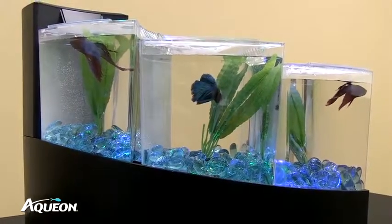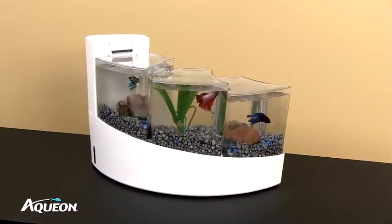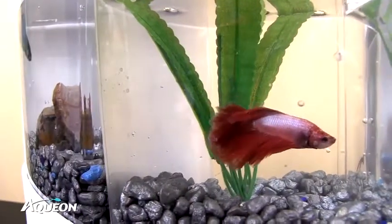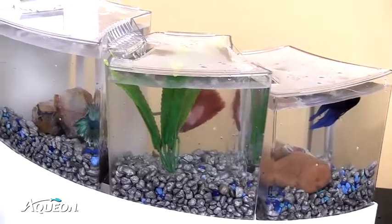Betta Falls provides the opportunity to enjoy multiple Betta fish in the same aquarium. Up to three fish can have their own individual habitat, which features frosted panels preventing neighboring Bettas from seeing one another and keeping the fish relaxed and happy in their own habitats.